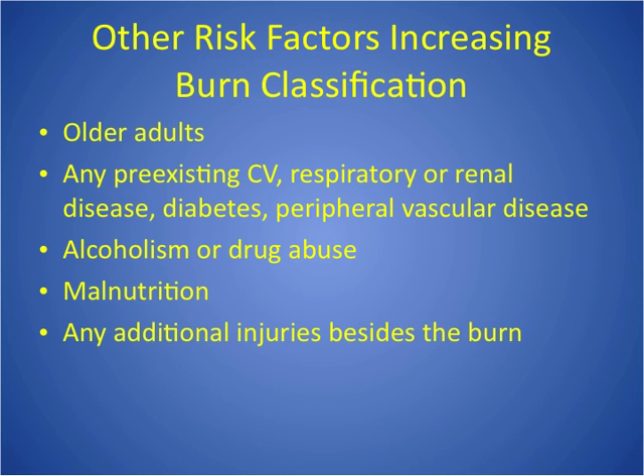Malnutrition is also a risk factor — already increased catabolic demands, and now we're adding more with the burns, so they won't heal well. Any additional injuries like a head injury, C-spine injury, or broken bones make things worse. All four factors — depth, extent, location, and risk factors — help you decide whether they need to be hospitalized.